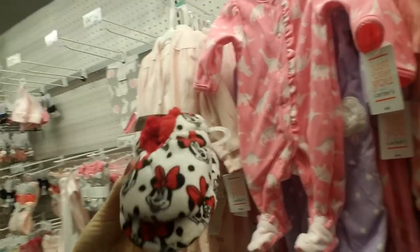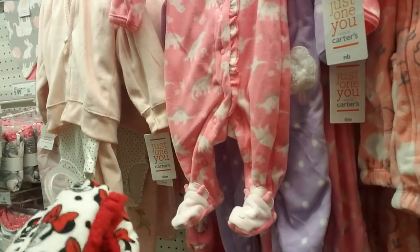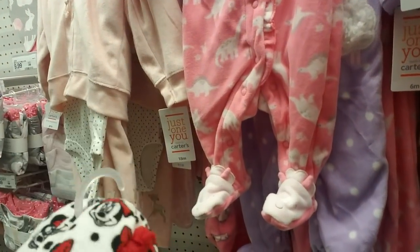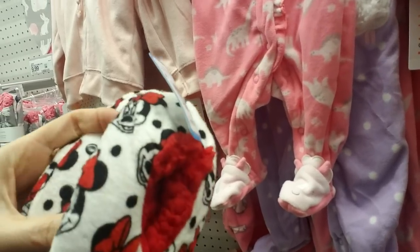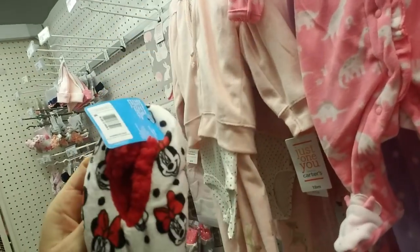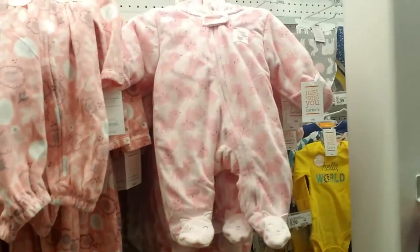Look at these little shoes — we have Minnie Mouse on here. They're very soft. They're two to three T size. The underside has little rubber dots — little grippy dots — that helps them have a better grip on the floor.